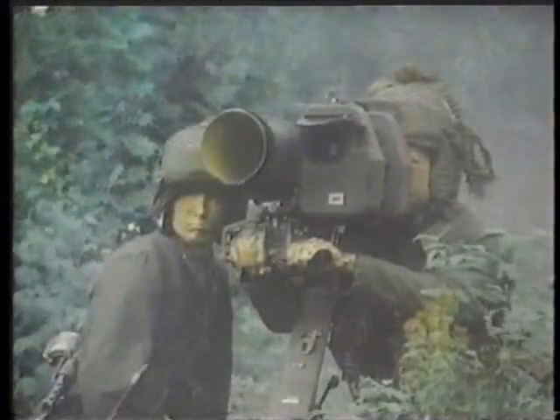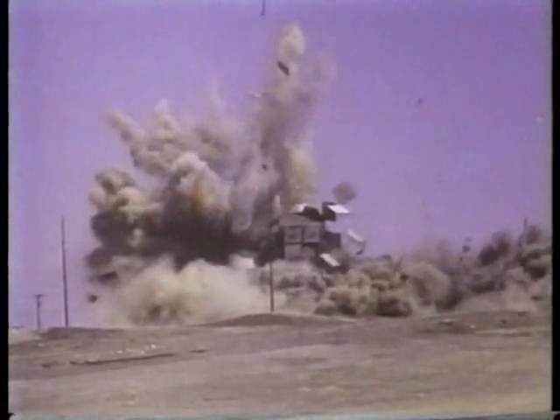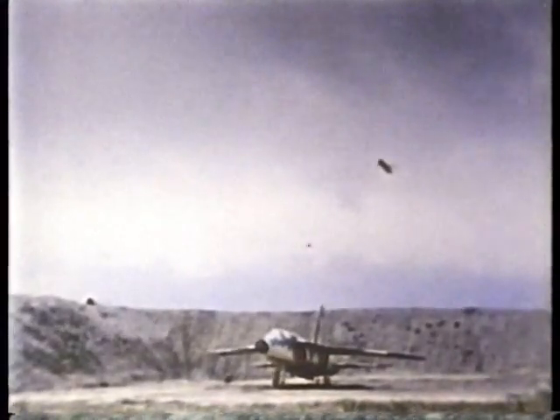Over the past two decades, the role of missiles in modern armed forces has continued to grow. Missiles are now an essential ingredient in a whole range of modern weapons systems, including combat aircraft, warships, and armored vehicles. High-tech missiles give today's soldiers the critical combat edge on the battlefield.